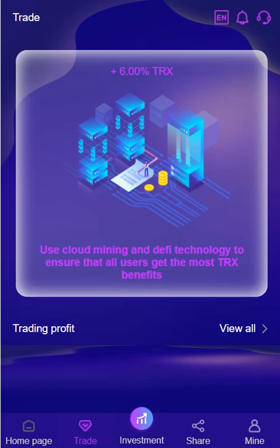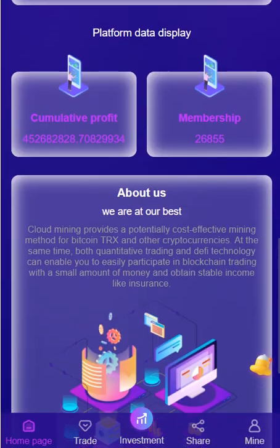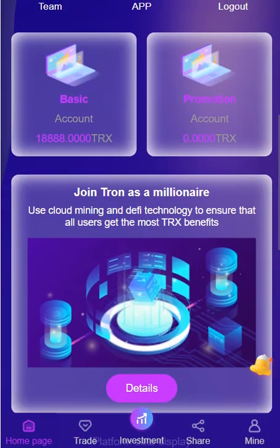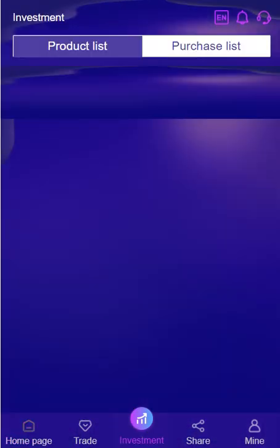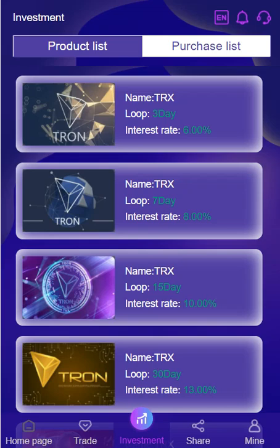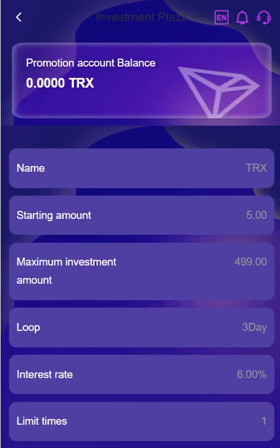TRX cloud mining is working right now. You can see who made a profit, and the memberships about section mentions themselves and lists their global partners. In the invest section, the product list is here — three days interest rate is six percent. The starting amount and maximum investment amount are all listed here. You can invest.